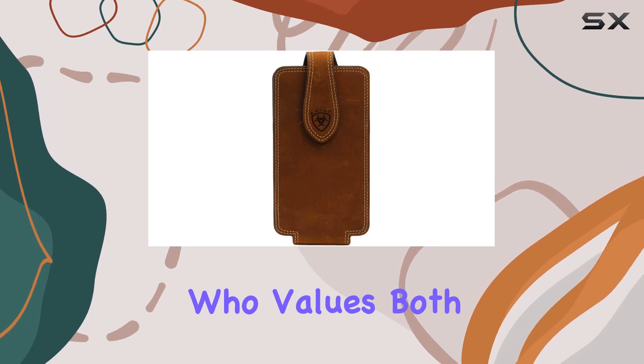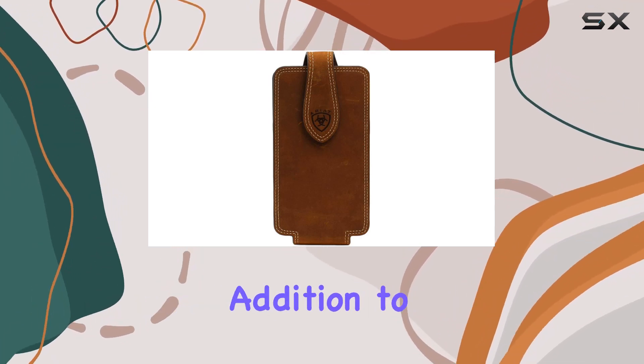If you're someone who values both fashion and function, this could be a worthwhile addition to your collection.